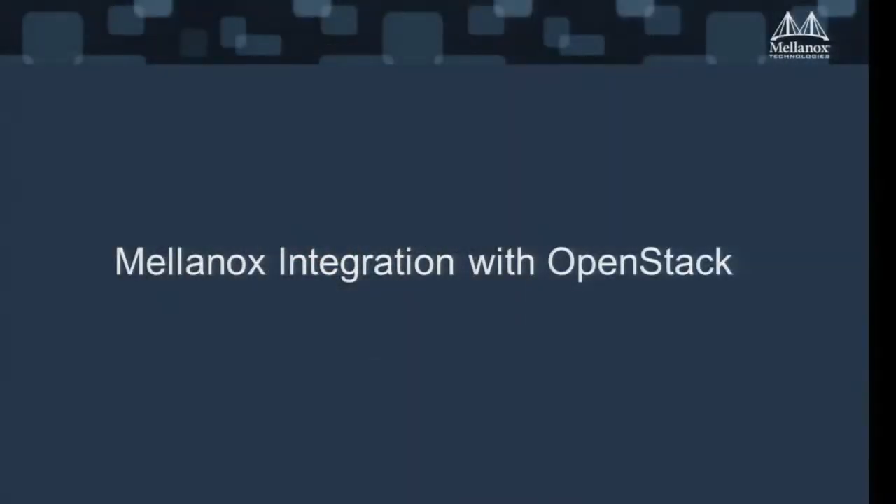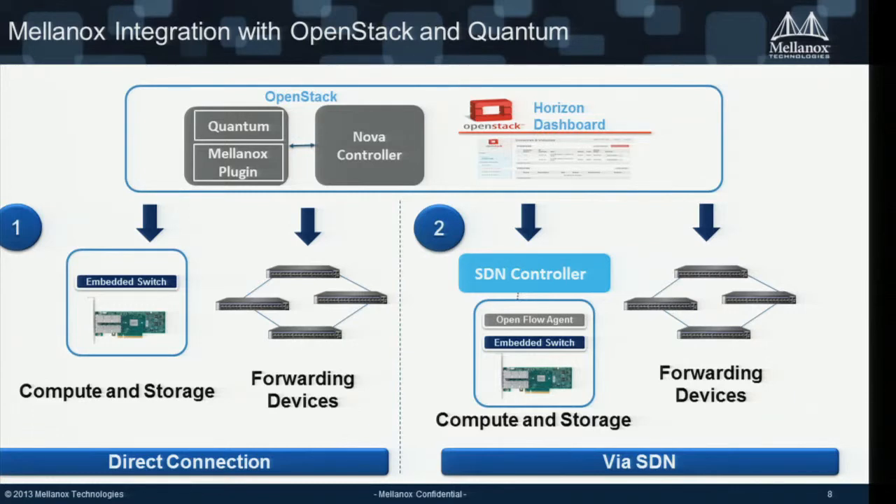Now I'll talk about our integration with OpenStack — this is really the uniqueness we're showing at our booth today, so please visit us if you want to learn more. We believe there are two ways to integrate with OpenStack — either Folsom or Grizzly, and we support both. We created our own Quantum plugin that talks with our adapter card for seamless integration with the OpenStack dashboard. One approach uses a technology we call Embedded Switch — a revolutionary hardware-based Layer 2 virtualized switch.